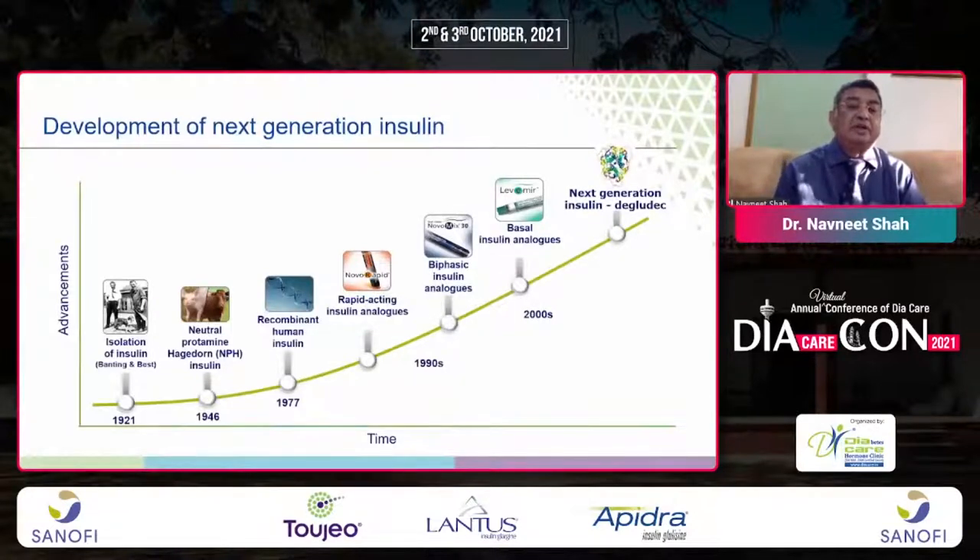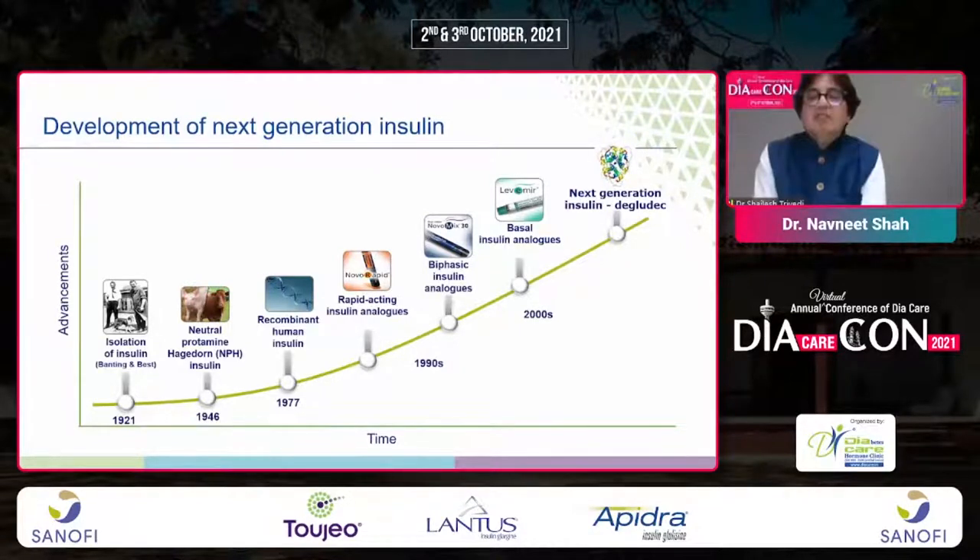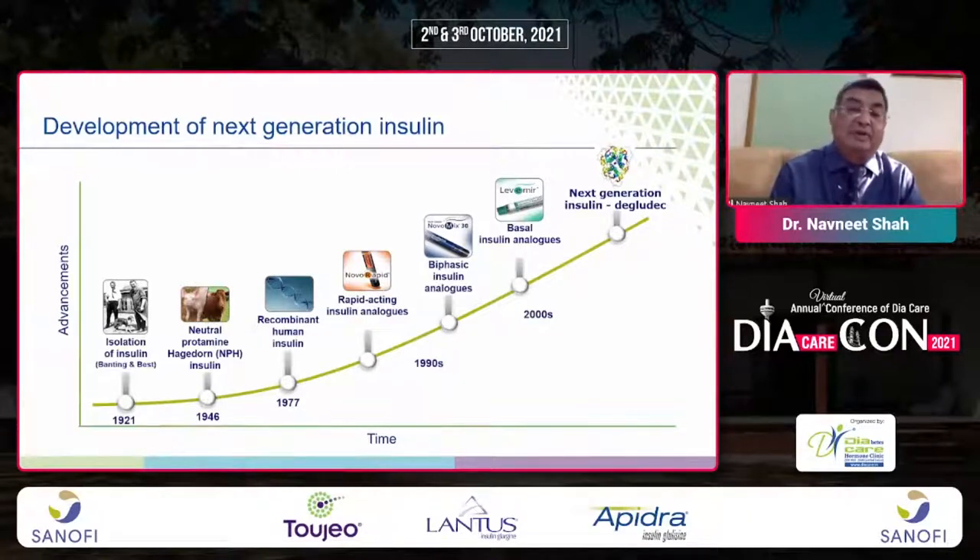The journey of insulin from Banting and Best to now includes Degludec, Degludec 100, Iglar 300, and now Degludec 200. It's a long journey. Let us see what has actually happened and why this new development has occurred over the years for management of type 2 and type 1 diabetes.